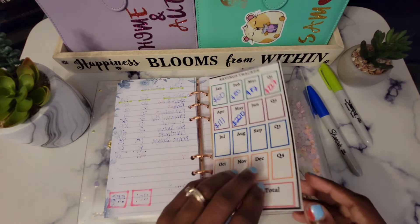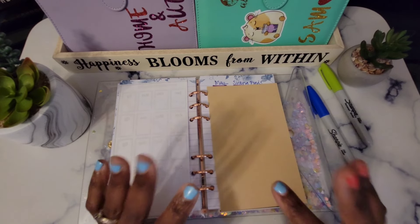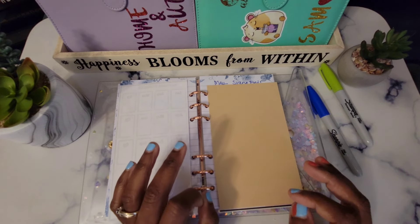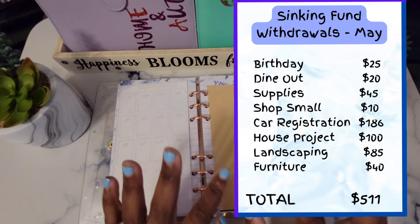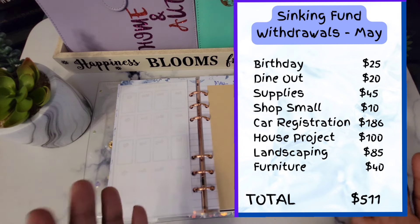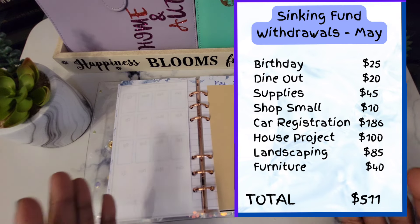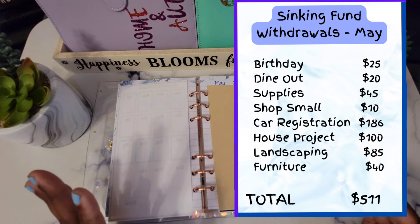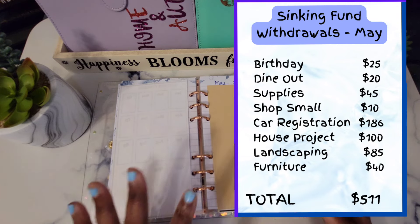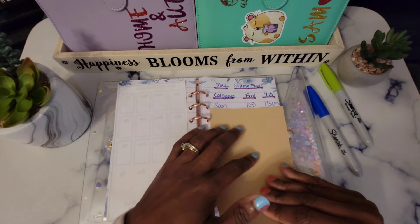Now we are going to flip over to our sinking funds to see how we did. Before I show you the numbers, I want to mention that I did some spending from some of my binders in the month of May. On screen is a summary of those withdrawals from the various binders and envelopes. What I will be sharing with you now is after those withdrawals.